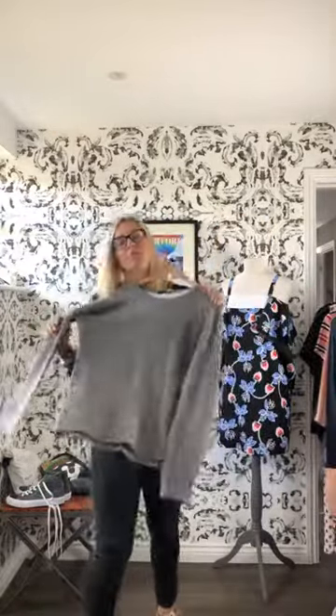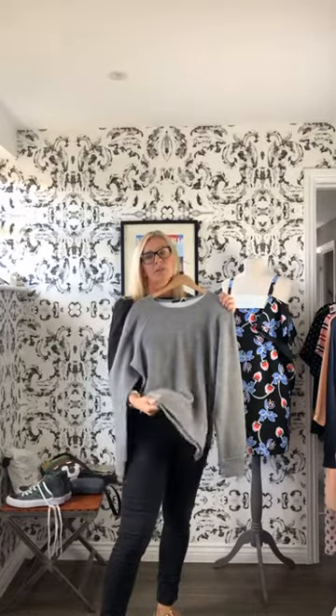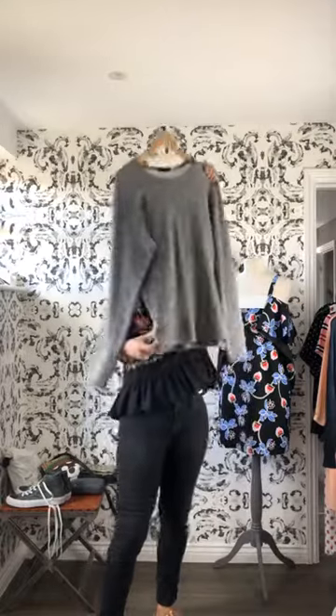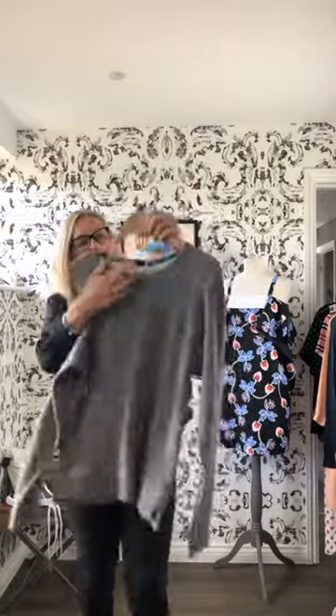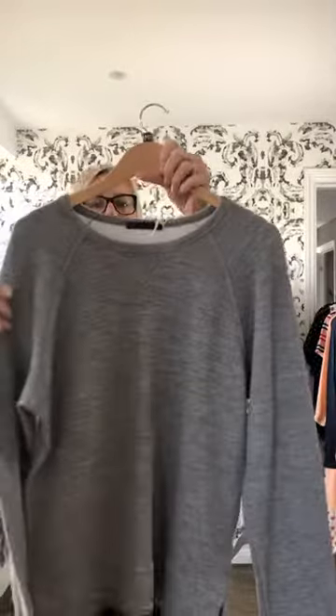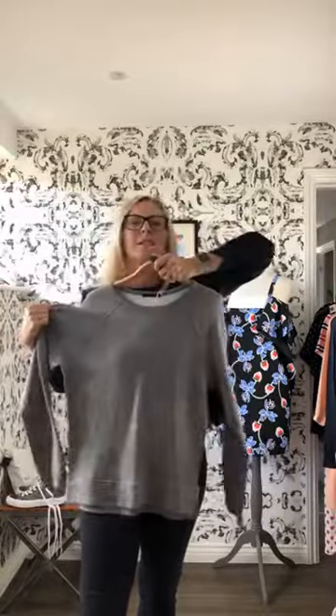If you like comfort wear, we've got this lovely, very soft sloppy sweatshirt. It's got splits either side and a little bit of V detail. It's a size medium by the brand GG, and it's £44. Again, it's a box fit — I'd say medium is size 10 to 12.